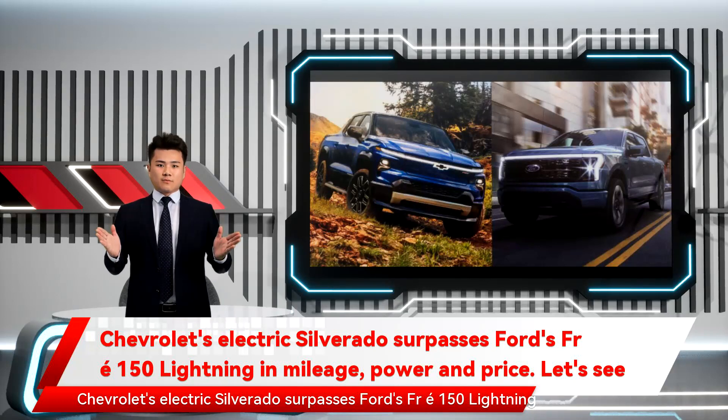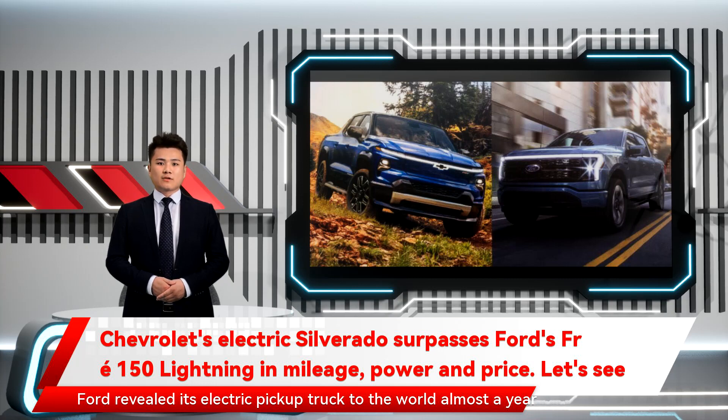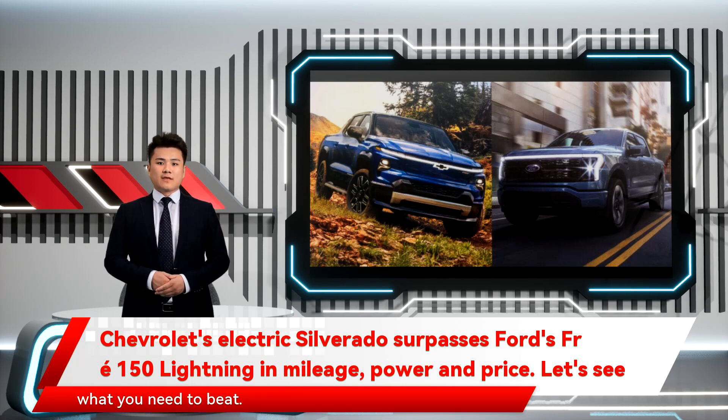Chevrolet's electric Silverado surpasses Ford's F-150 Lightning in mileage, power, and price. Let's see how the game is played. Ford revealed its electric pickup truck to the world almost a year before Chevrolet unveiled its Silverado EV. But there's one clear advantage to going second: you know exactly what you need to beat. General Motors took notes on the F-150 Lightning's top-line numbers and produced a truck that out-does them ever so slightly across the board.